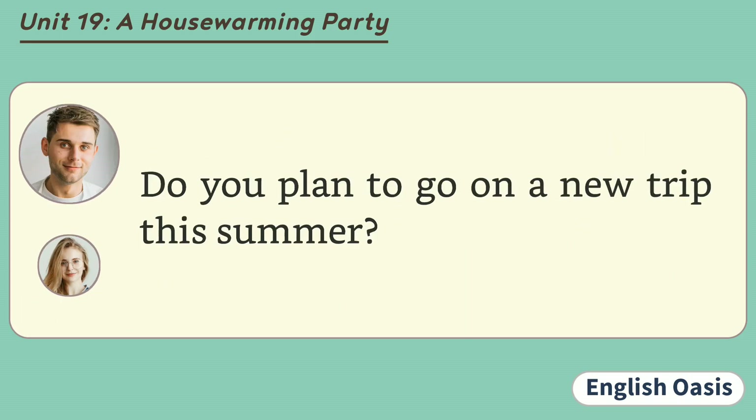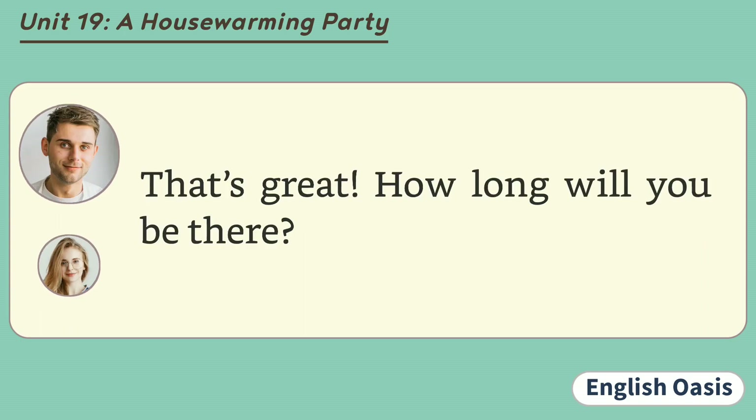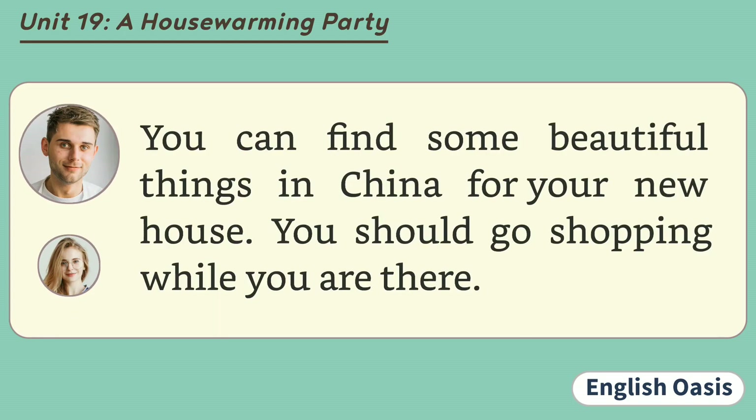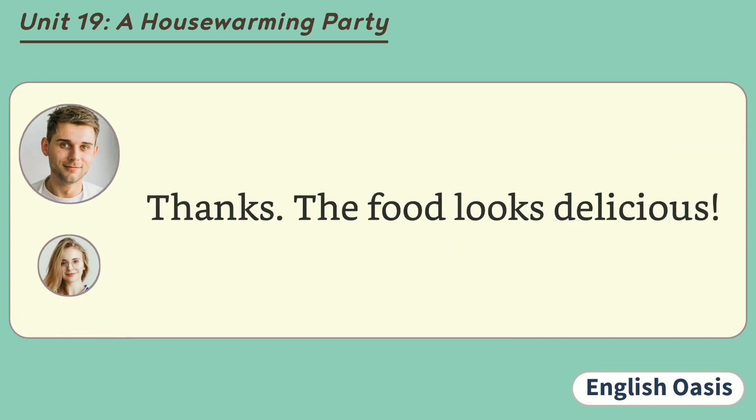Do you plan to go on a new trip this summer? Yes. I am planning to visit China. That's great. How long will you be there? I will be there for a month. You can find some beautiful things in China for your new house. You should go shopping while you are there. Of course. It will be fun to go shopping there. By the way, please help yourself to the refreshments. Thanks. The food looks delicious.